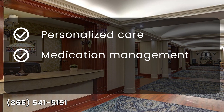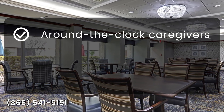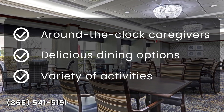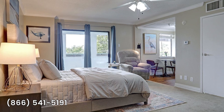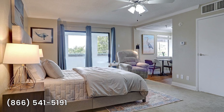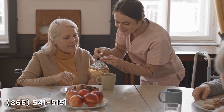Monticello West provides award-winning assisted living services with personalized care, medication management, and diabetic care. The community offers around-the-clock professional caregivers, delicious dining options, and a variety of engaging activities. With ornate furnishings, Monticello West creates a refined and comfortable environment for residents.